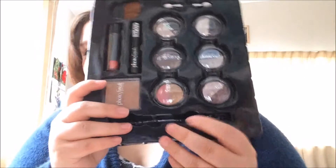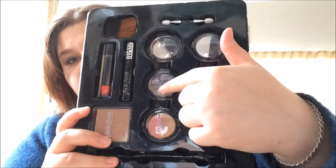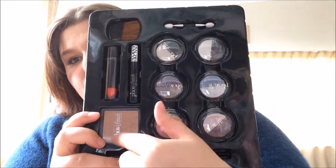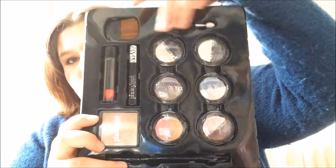Next I have my makeup. So I've got all the different photo finish eyeshadow here, all in different colours. Then the bronzing glow, and the mascara, the lipstick, and a little brush.